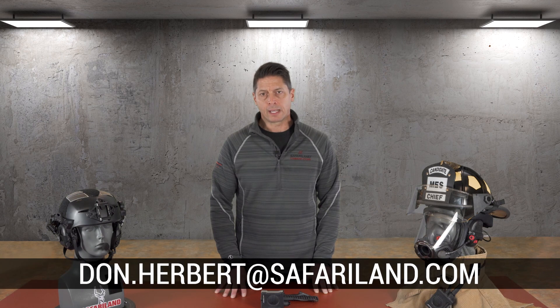Information on returning equipment for repairs should be sent to tci.sales@safariland.com. For more information, to schedule a demo, or to receive a set of our Redline communication gear to evaluate at your agency, email don.herbert@safariland.com.